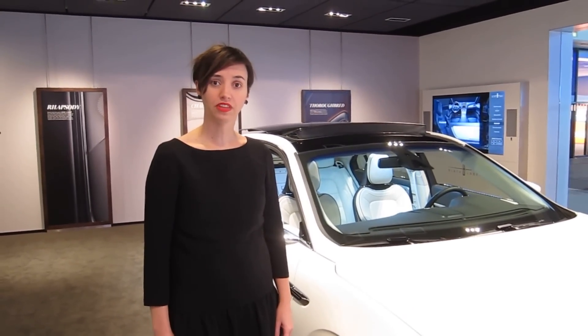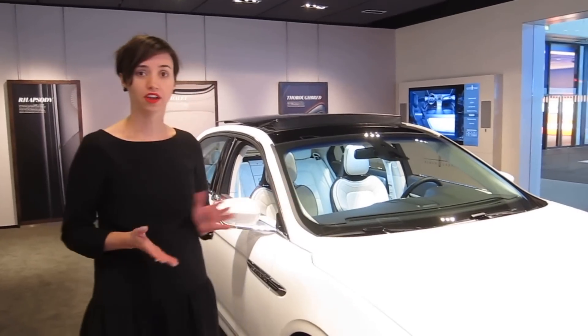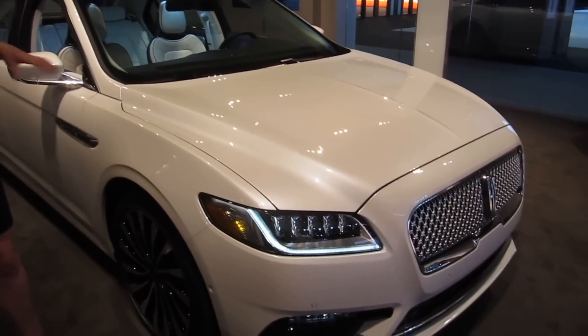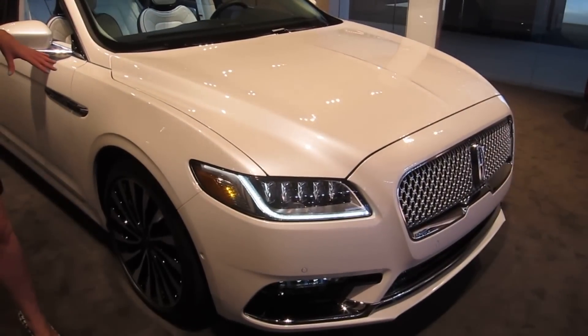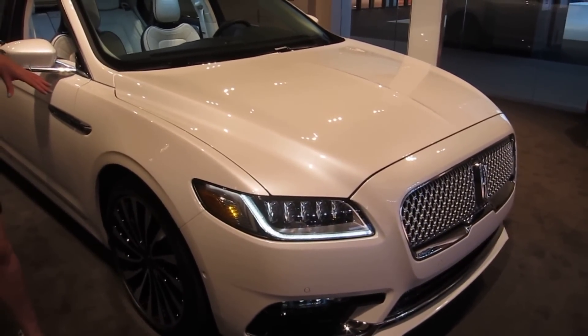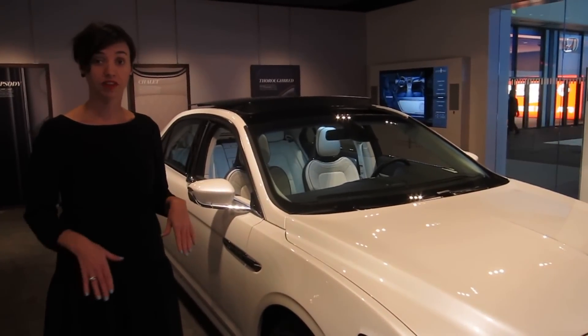Hello, my name is Rachel Rowe. I'm the Lincoln Global and Regional Auto Show manager. We're here in LA at the Auto Show, in the actual Lincoln Black Label room. What we have featured here is the Lincoln Continental Black Label Edition — this is the chalet theme. I'm going to give you a quick walk around on the vehicle on some of the great features and benefits.